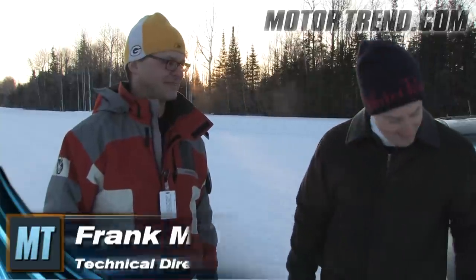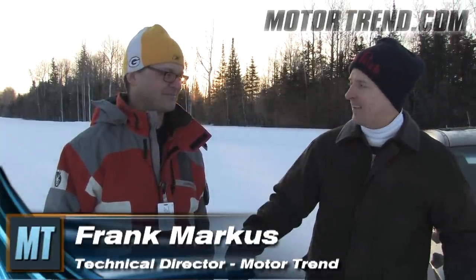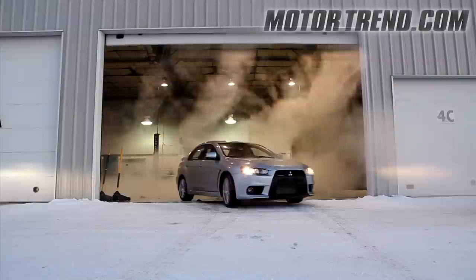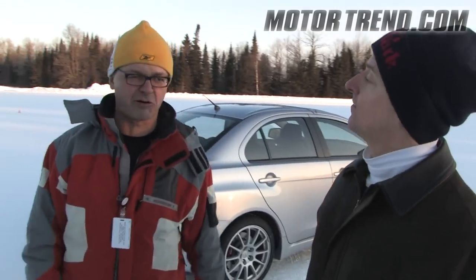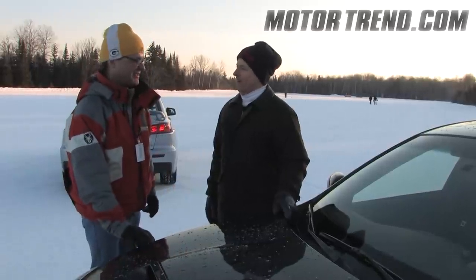We're at Continental's proving ground. We're going to test them on stock summer tires — that'll be exciting — and then we're going to put the same kind of snow tires on each car to find out which of these complicated all-wheel drive systems performs best in the rally conditions they were designed for. Then we'll take them out on a road course and find out why the Finns are such good rally drivers. We'll see how Michigan drivers compare.